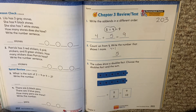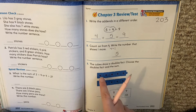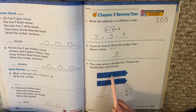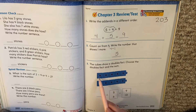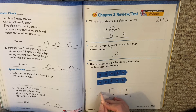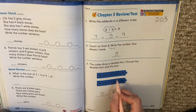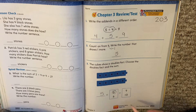Number three. The cubes show a doubles fact. Choose the doubles fact and the sum. So what doubles fact is this showing? See how they're doubles — they're the same size. Count the cubes: one, two, three, four, five. So our doubles fact is five plus five. Doubles fact means same numbers. What does five plus five equal? Some of you know it because you know your doubles facts, and some of you would have to count all the squares. Five plus five is ten.